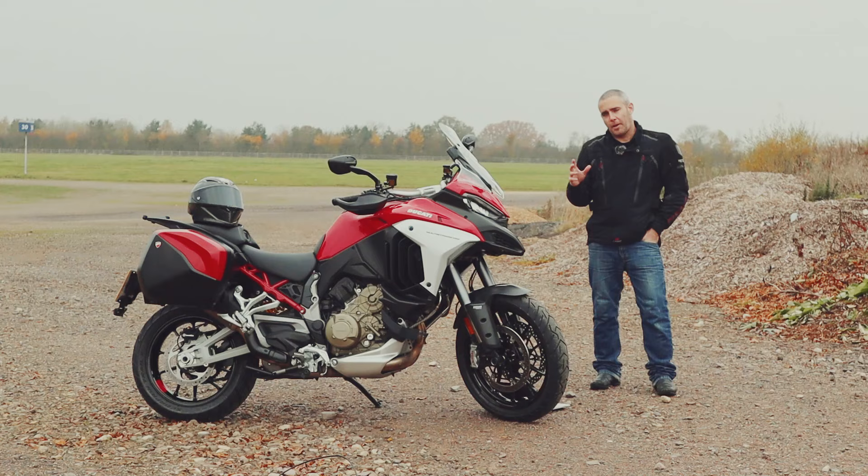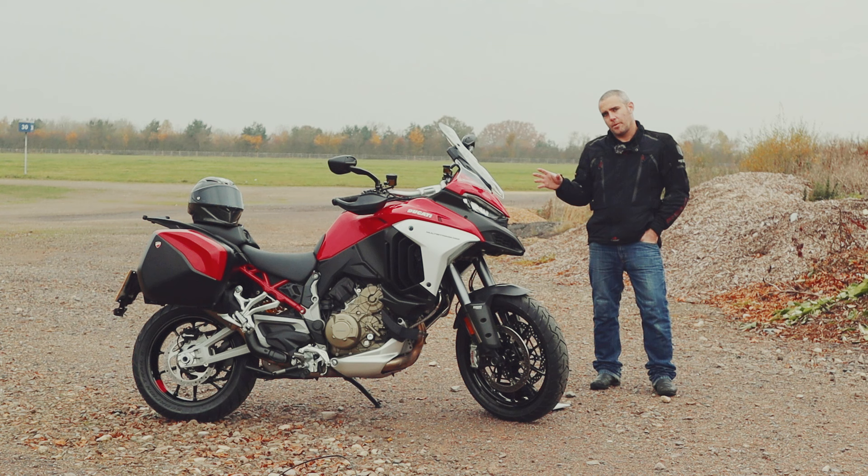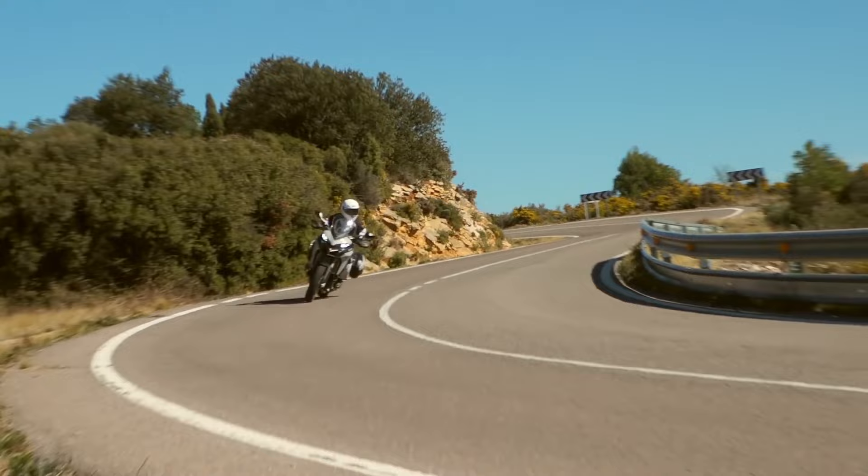Penned by legendary designer Pierre Terblanche, the bike took the firm's air-cooled 992cc L-Twin engine, slotted it into a comfortable, tall adventure bike frame, added in some sporty handling dynamics, and sent it out to do battle with the likes of the TDM850 and the BMW GS.